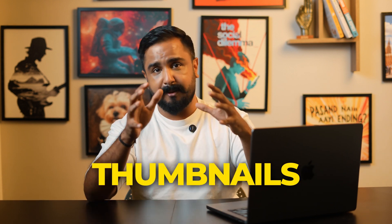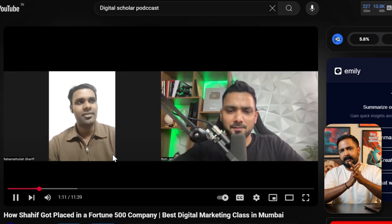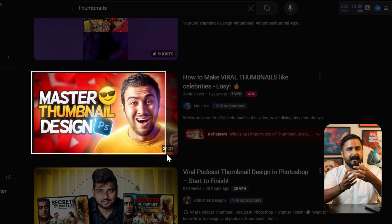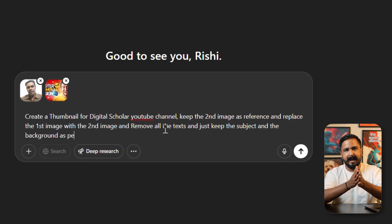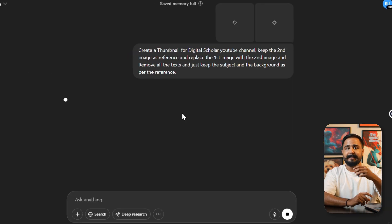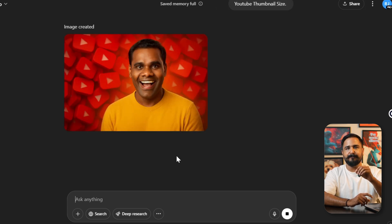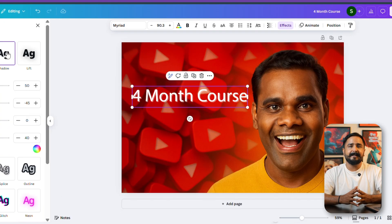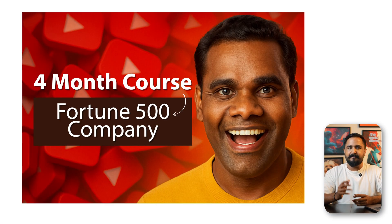Now let's talk about thumbnails. On our Digital Scholar channel, we had a podcast screenshot that didn't look too sharp — the guest's face was slightly blurred and the background wasn't ideal. We uploaded it to ChatGPT and gave one simple prompt: 'Keep the person, remove all text, clean up the background, and give a fresh look.' Within seconds it gave a clean, focused image. We added the final text using Canva. This method has made our thumbnail creation process way easier, especially when working in bulk.